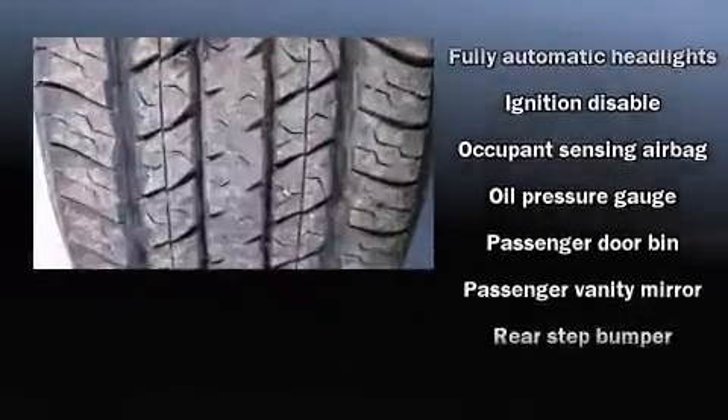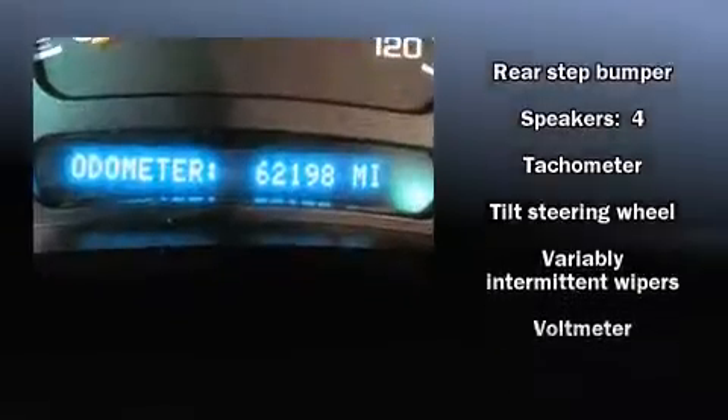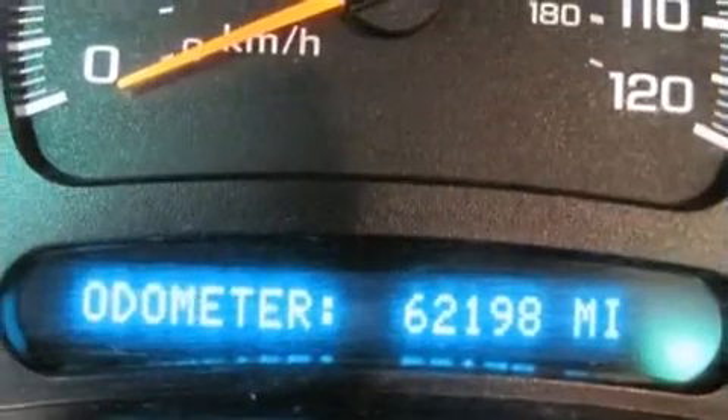Safety equipment has been integrated throughout, including dual front impact airbags with occupant sensing airbag, ignition disabling, and ABS brakes.